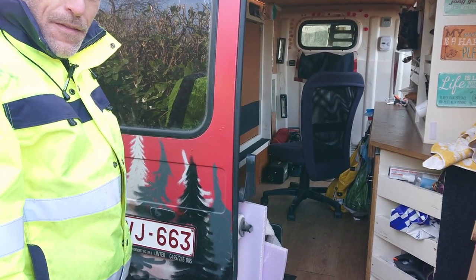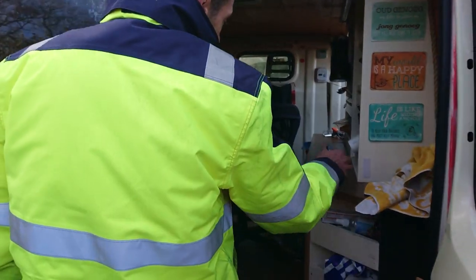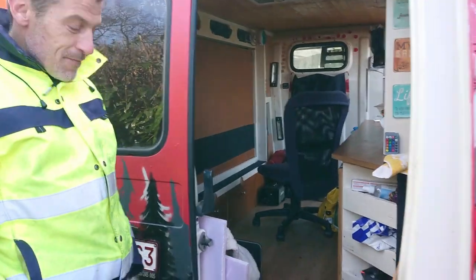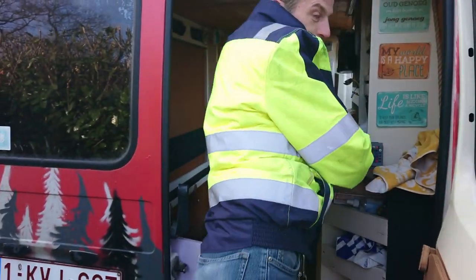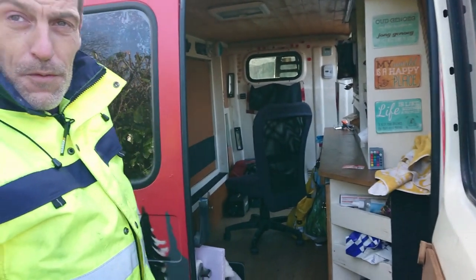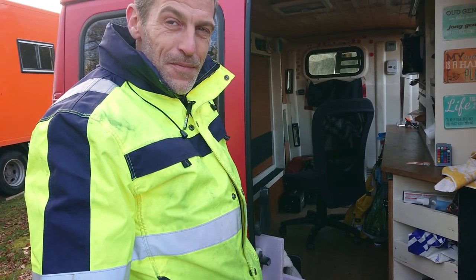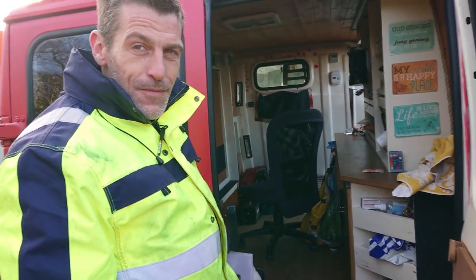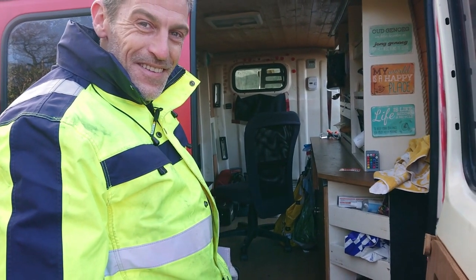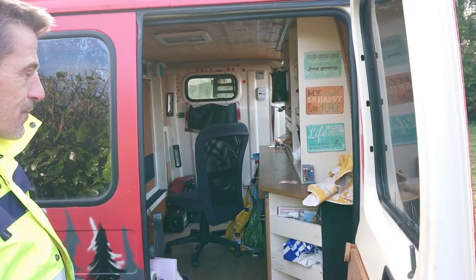Now for the usual question van dwellers always get — bathroom. Pascal has a gym membership for the shower, and bathrooms are everywhere — it's not like living in the desert. When nature calls, he finds a public toilet, and in the middle of nowhere he just does it in nature. It's really not a problem.